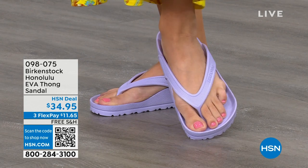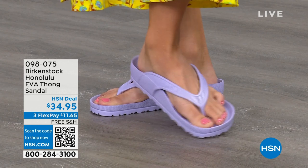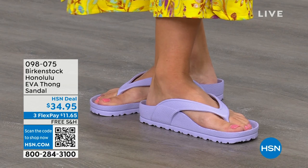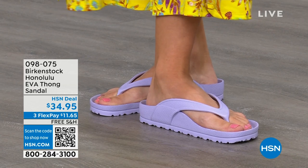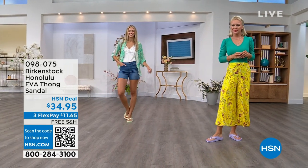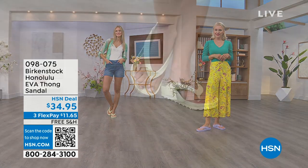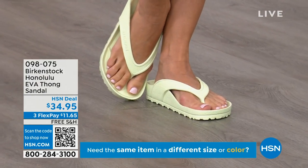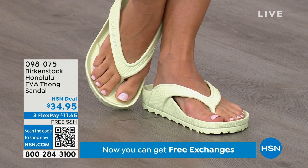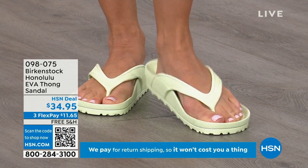Something else great about the way these are designed: especially for a thong style, it's all one piece. If you've ever worn thongs where the top came separated from the bottom, you'll really appreciate that these are all one piece. Get them and wear them and enjoy the comfort of your Honolulu EVA thong sandal. I didn't wear thong sandals until I was an adult because my mother said there's no support in flip-flops — not until Birkenstock.